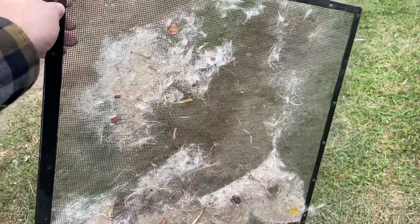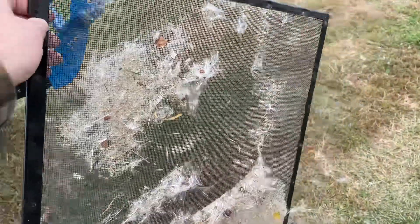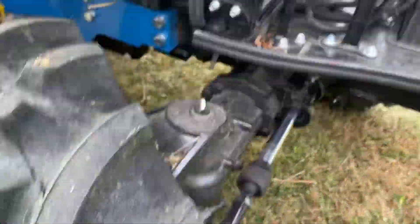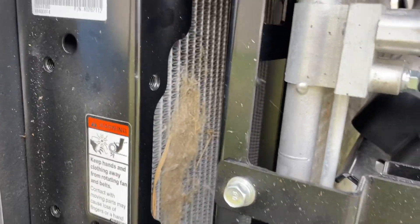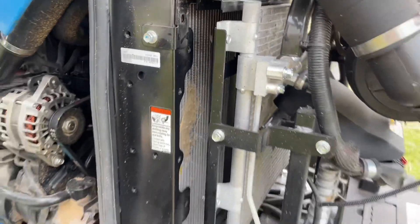I'm demonstrating what this screen is catching before stuff gets to the radiator. You can see there is some debris in there, but this screen does a great job at getting it all out.